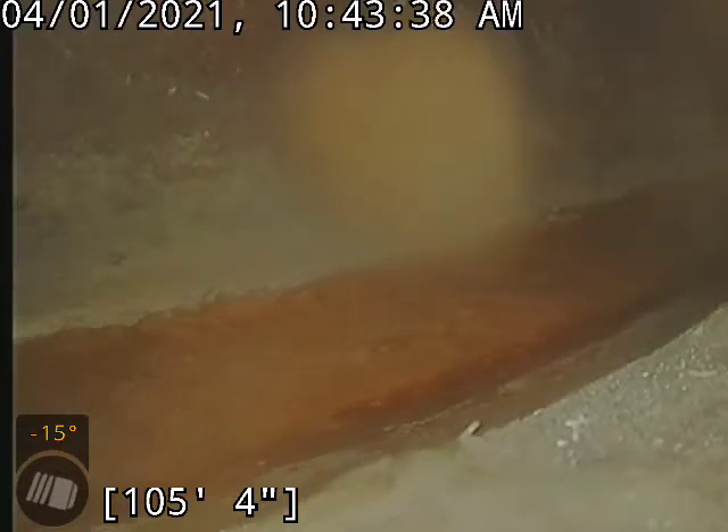Hello, this is Max Funk with Bull Ridge Plumbing and Heating. Today we are at 212 East 1st Avenue. Currently we're looking at the city tap.